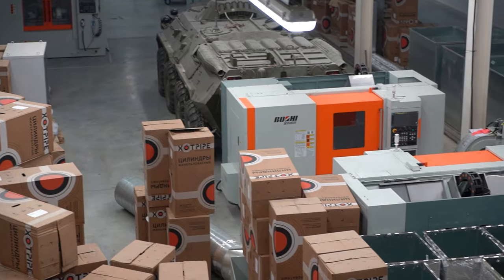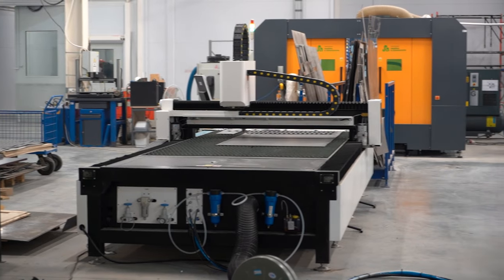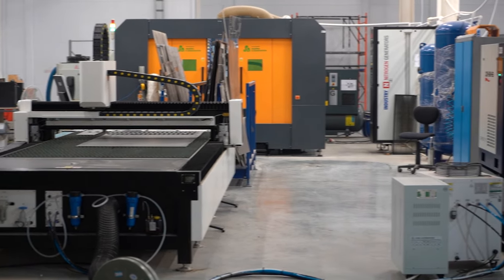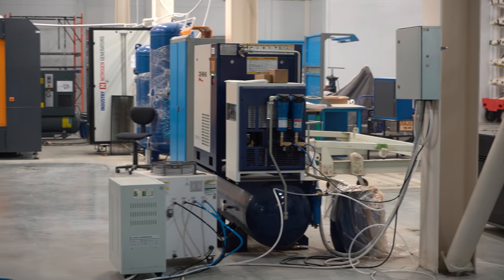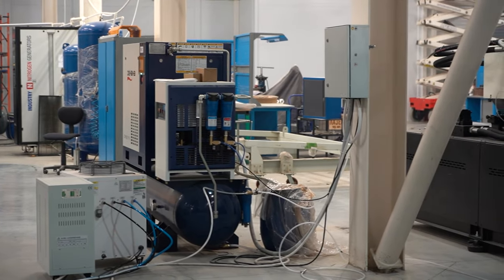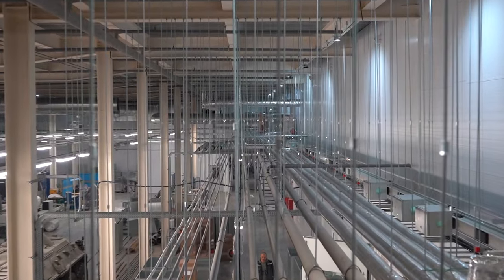The deadline for obtaining the completion certificate for the Solo March Design and Technological Bureau, scheduled for the end of March, is approaching. Therefore, all of the company's efforts in February were primarily focused on completing work on internal engineering networks.